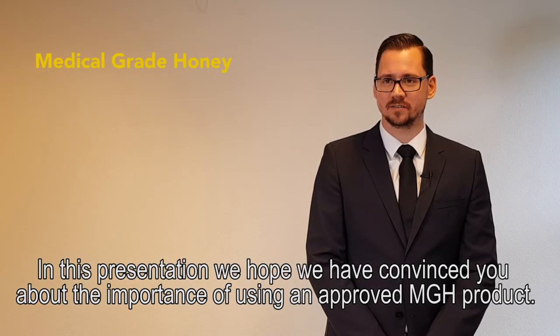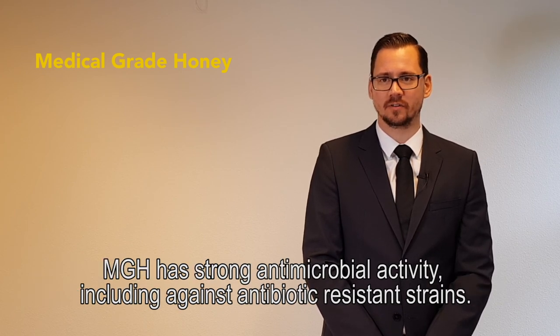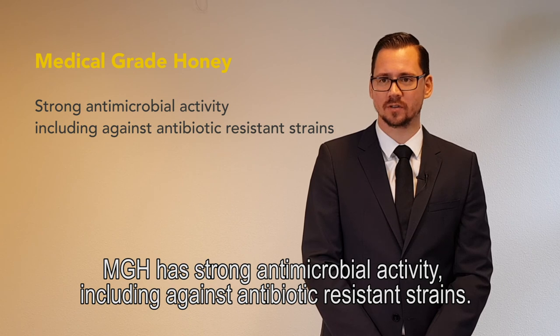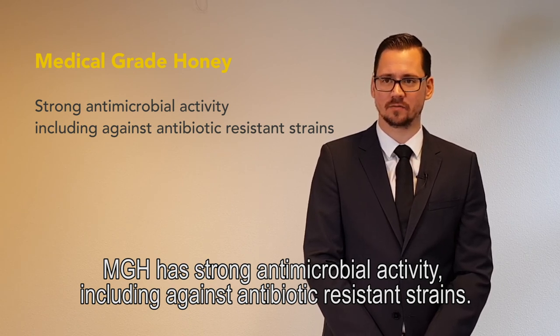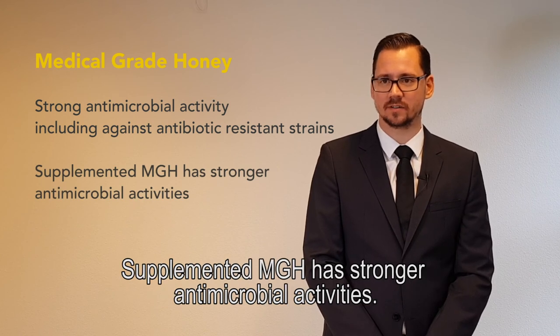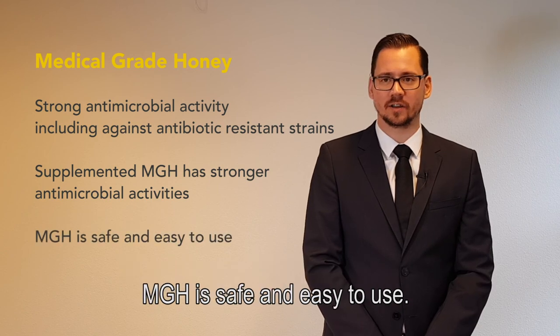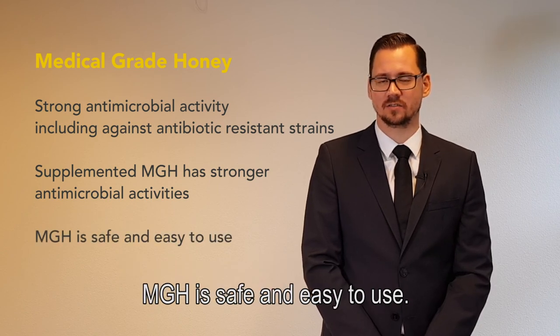In this presentation, we hope we have convinced you about the importance of using an approved medical grade honey product. Medical grade honey has strong antimicrobial activity, including against antibiotic resistant strains. Supplemented medical grade honey has stronger antimicrobial activities. Medical grade honey is safe and easy to use.